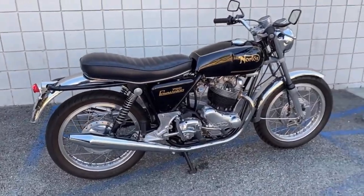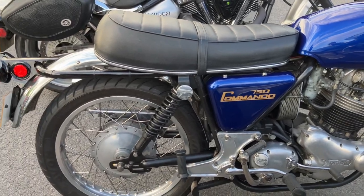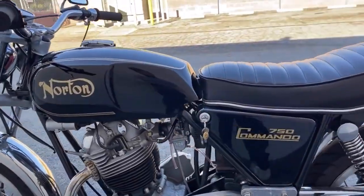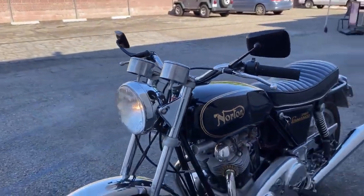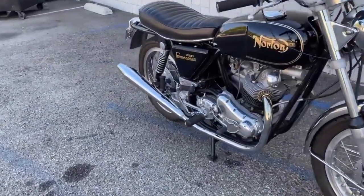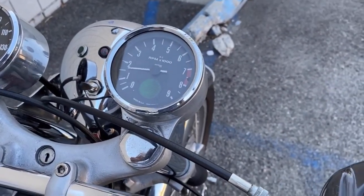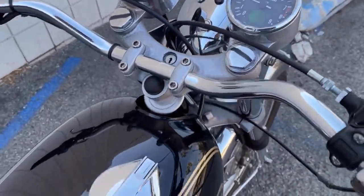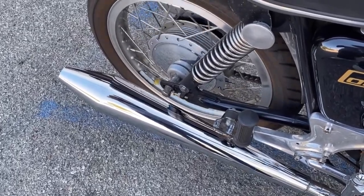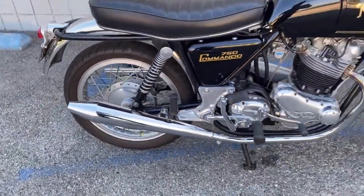The machine was first displayed at the Earls Court show in 1967 and looked very different from the Featherbed frame machines that had gone before. The Atlas engine was canted forward and, along with the whole lower subframe, was mounted to the main frame by rubber iso-elastic mounts. The traditional British overhead valve parallel twin air-cooled motor developed a claimed 58hp, fed through a non-unit AMC four-speed gearbox. As tested by Motorcycle Magazine in 1967, the bike would hit a top speed of 117mph with a standing quarter mile time of 13.7 seconds — unbelievably fast by 1967 standards.